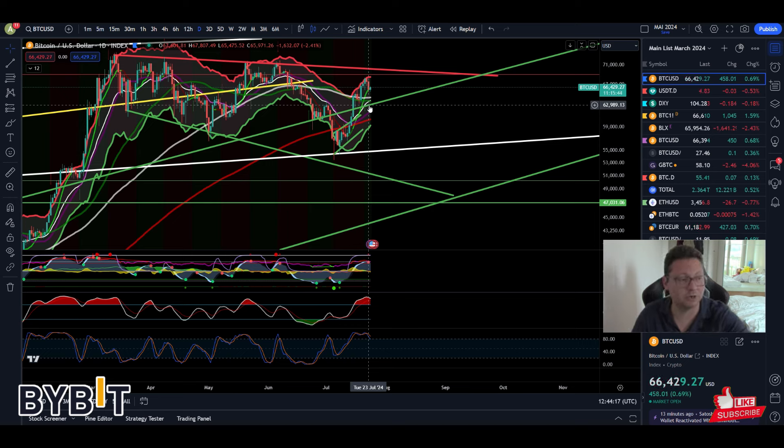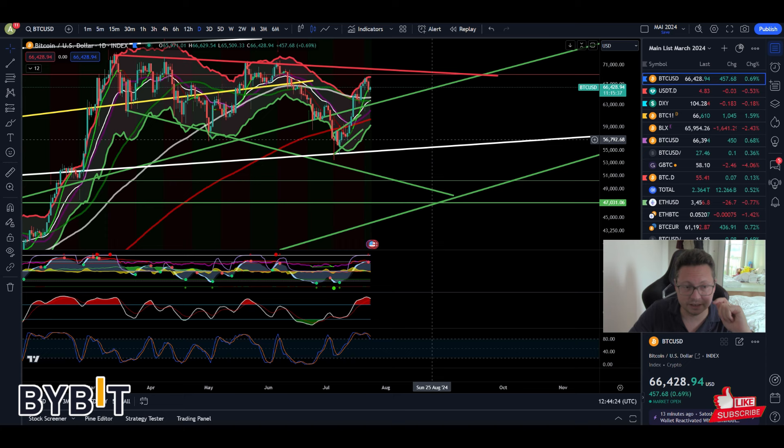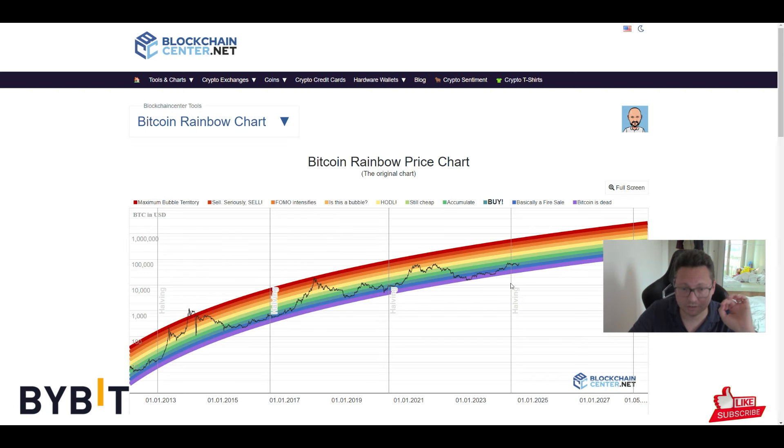I think that we could still get a good buy opportunity if we drop down towards the 60k area and slightly below to also close that CME gap. This could be a very great buy opportunity, probably one of the last ones before we really start to take off. Time-wise we are right after the Bitcoin halving, and every time after the halving Bitcoin went sideways along the more or less blue/purple area.